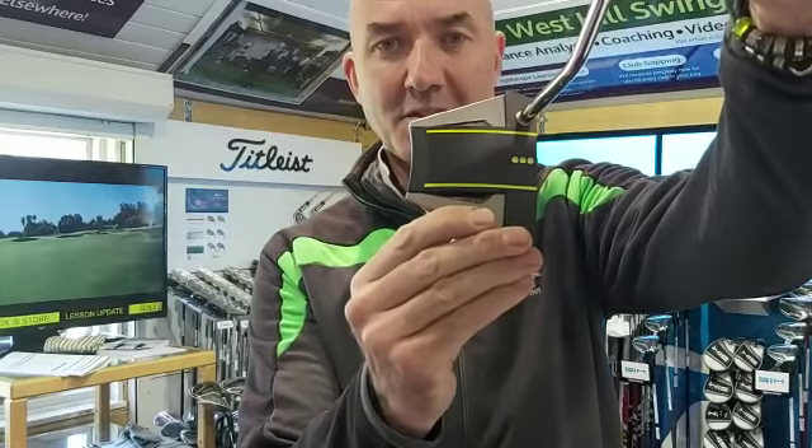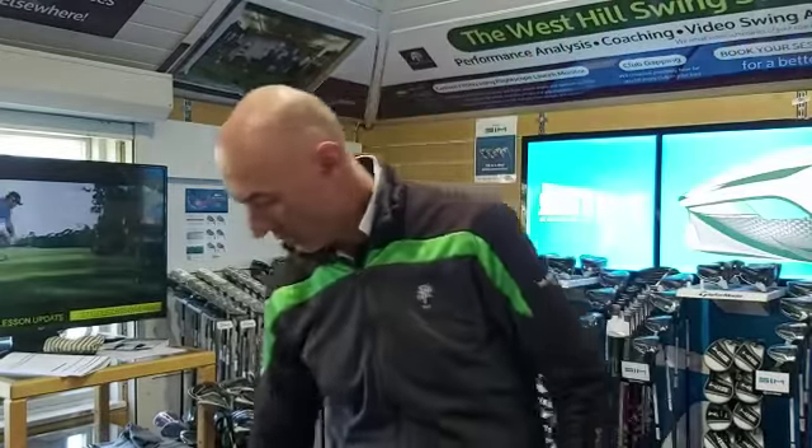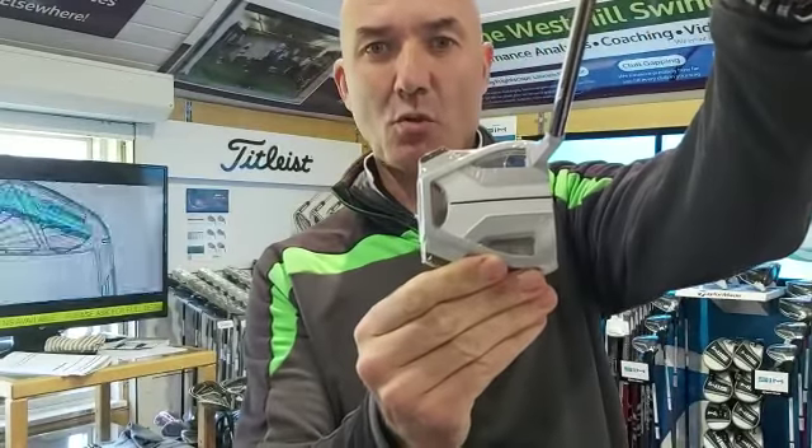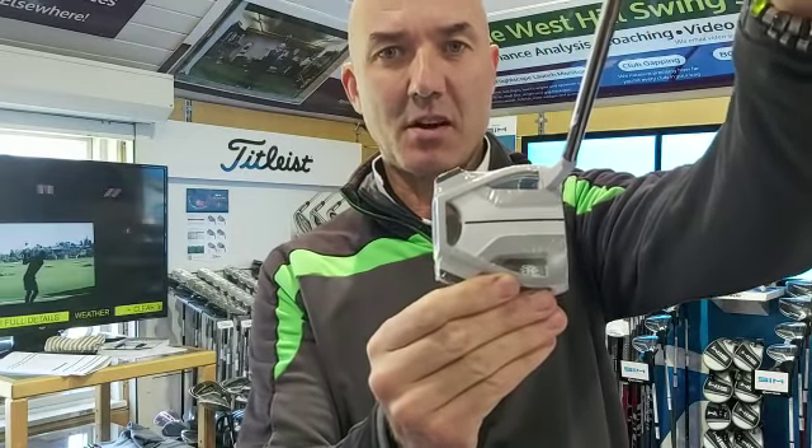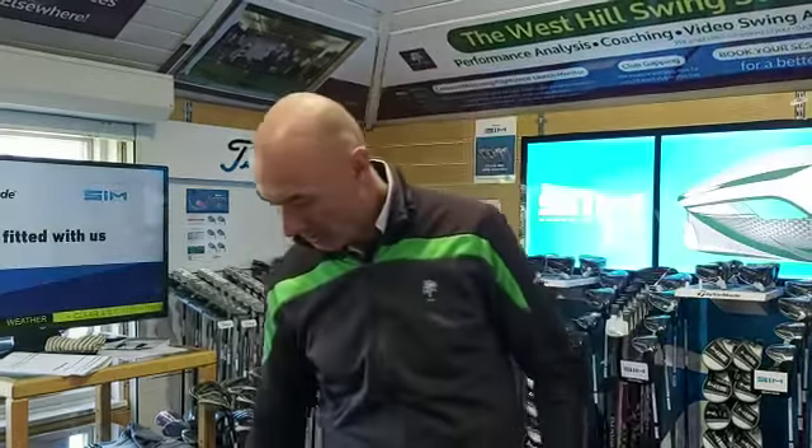We've got the new Scotty Cameron Phantoms in stock. We've also got the new Spider X putters with the new chalk white finishes — one of them — and a couple of other different finishes that you've seen lots of the guys on tour using.